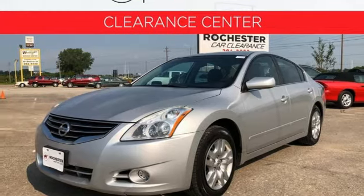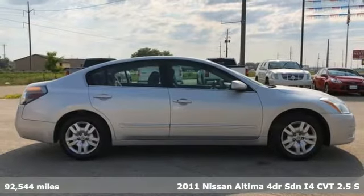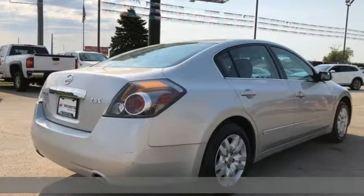It's a 2011 Nissan Altima. Nissan excites the senses so you can enjoy the journey. It's equipped for all your driving needs and wants.